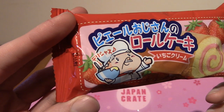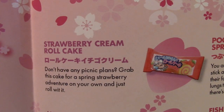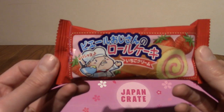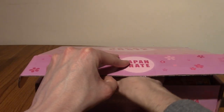I guess that's old man Pierre — I think I'm reading that correctly. Let's find out. This is strawberry cream roll cake — no mention of old man Pierre or grandpa Pierre. Let me know in the comments if I'm reading this incorrectly, maybe I'm just horribly misleading.